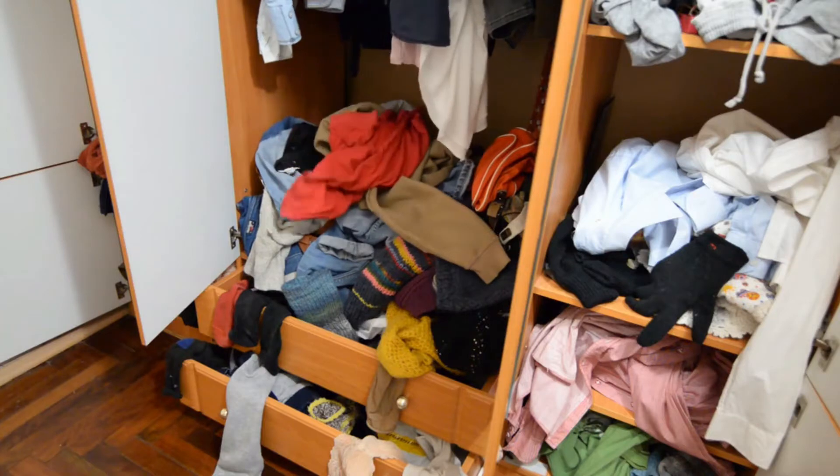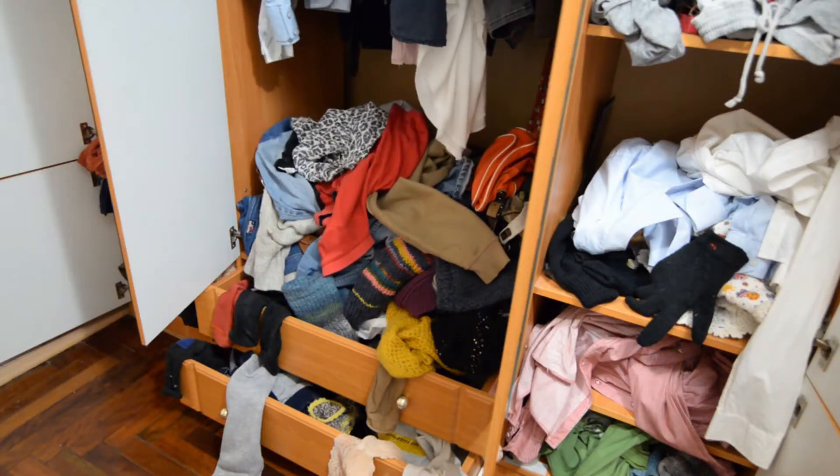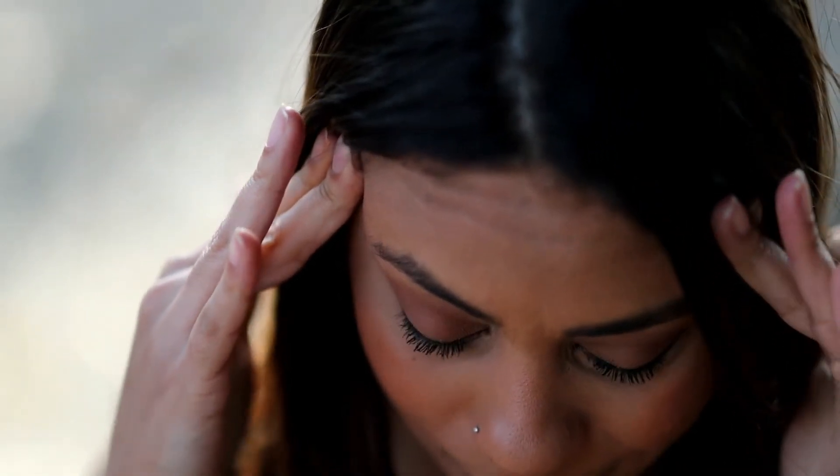When it comes time to finally declutter the items that you no longer want or need out of your wardrobe, it can be so overwhelming and it can be hard to know where to start, so I hope that these tips are helpful for you.